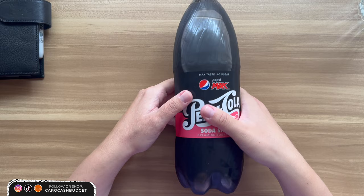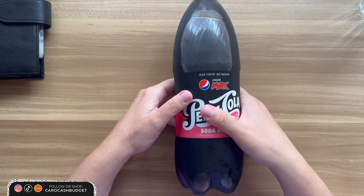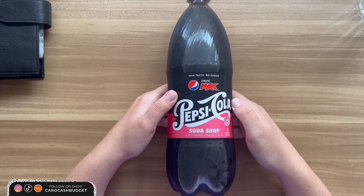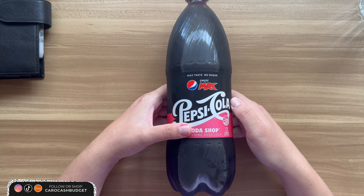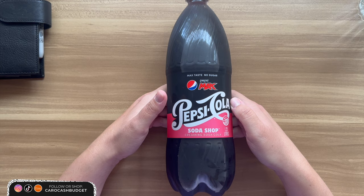I have some exciting new drinks to try. You guys have actually been messaging me about this and leaving comments — have you tried the new Pepsi Max Pepsi Cola Soda Shop Creaming Soda Cola? I thought yum, but I was obviously unwell the last couple of weeks and wasn't able to get to the shops. But now that I'm feeling better, I went to my local shops and I found a bottle.